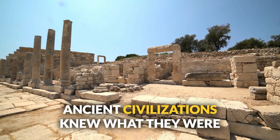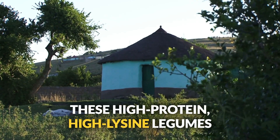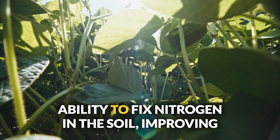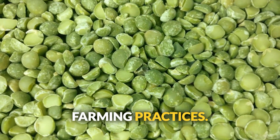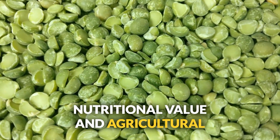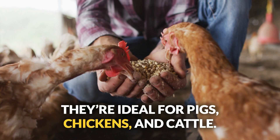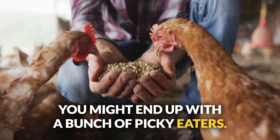Number five: field peas. Ancient civilizations knew what they were doing with field peas. These high-protein, high-lysine legumes have historical significance in African, European, and Asian agriculture, prized for their ability to fix nitrogen in the soil and support sustainable farming. Rich in phosphorus, potassium, and B vitamins like thiamine and niacin, they're ideal for pigs, chickens, and cattle. Just balance them with other proteins, or you might end up with picky eaters.